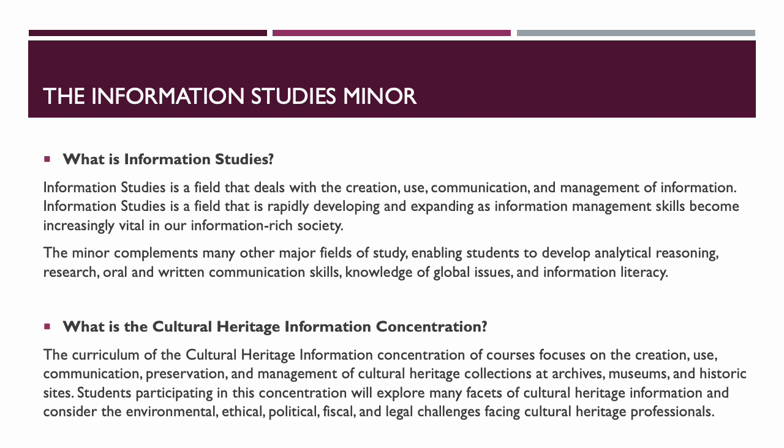Information studies is a field that deals with the creation, use, communication, and management of information. It is a rapidly developing and expanding field as information management skills become increasingly vital to our information-rich society. The minor complements many other major fields of study, enabling students to develop analytical reasoning, research, oral and written communication skills, knowledge of global issues, and information literacy. The Cultural Heritage Information concentration focuses on the creation, use, communication, preservation, and management of cultural heritage collections at archives, museums, and historic sites.